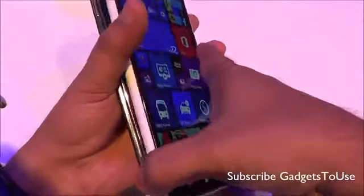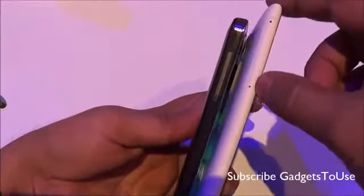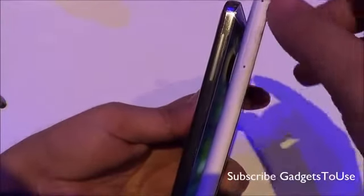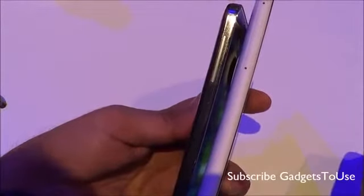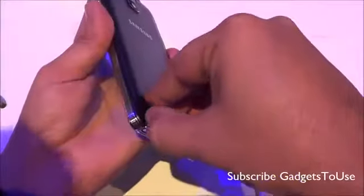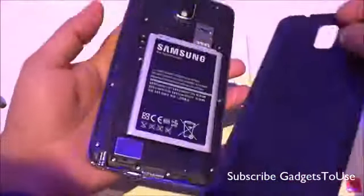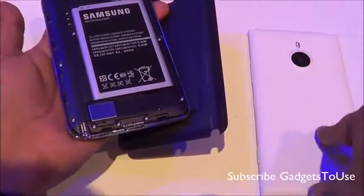Looking at the side profile, the Lumia 1520 has trays for the SIM card and microSD memory card that you can remove to insert those. On the Note 3, the back cover is removable as is the battery, with the SIM and memory card slots located inside the back cover. The battery is non-removable on the Nokia Lumia 1520.